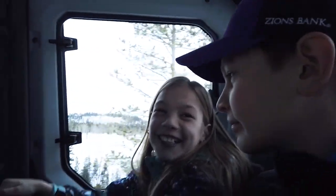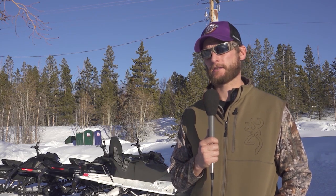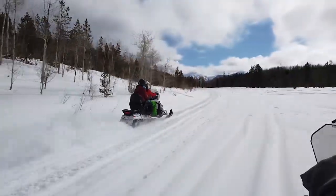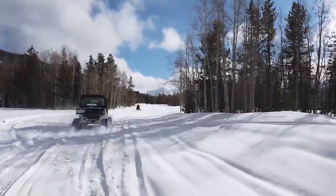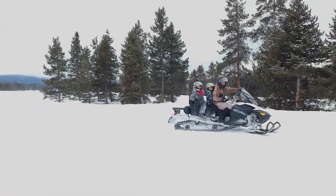It was overwhelmingly beautiful just being able to drive up into the canyon and having Bald Mountain appear in front of you. The clouds kind of cleared and we were able to see everything — it was just beautiful, stunning. Riding the snowmobiles with the kids, they had never done that before, so that was a lot of fun.